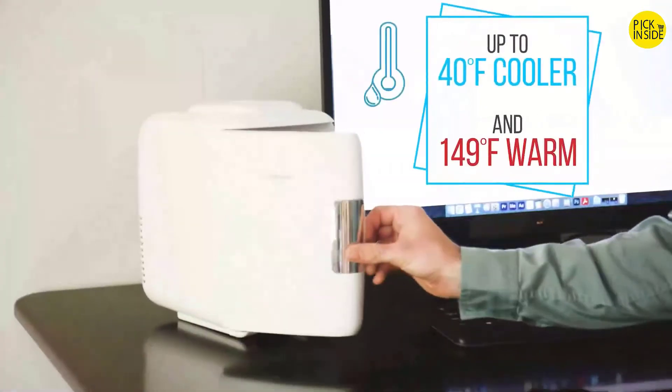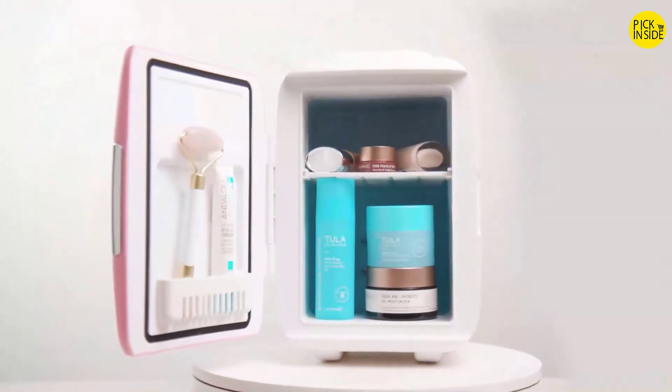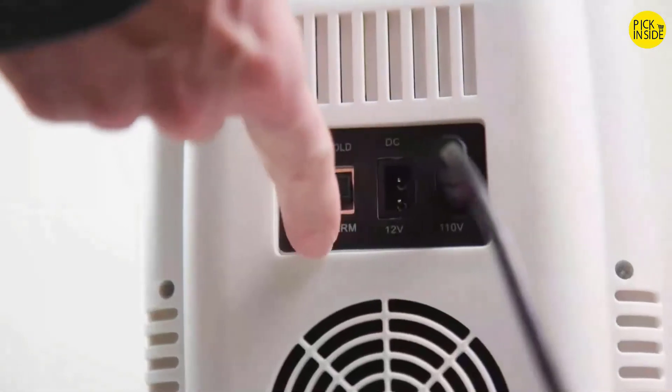Use it anywhere to keep items cool or warm such as food, drinks, snacks, beauty products, and more. Featuring a self-locking magnetic door handle, removable shelf and door pocket, comfortable carry handle, and easy to use controls.